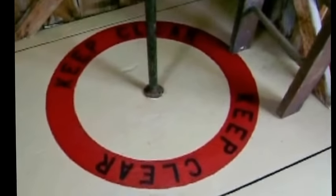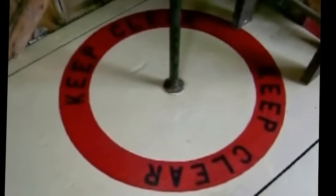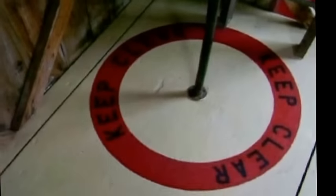The arrow on the floor looks familiar, as well as a circle that says 'keep clear,' and a sliding pole and ladder.